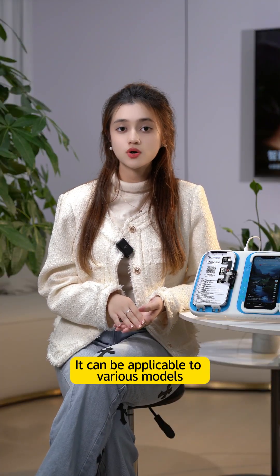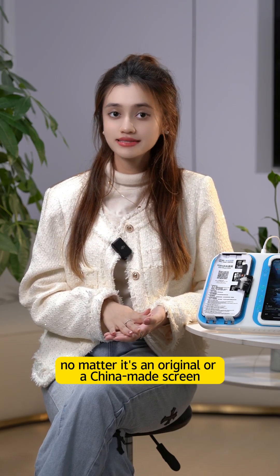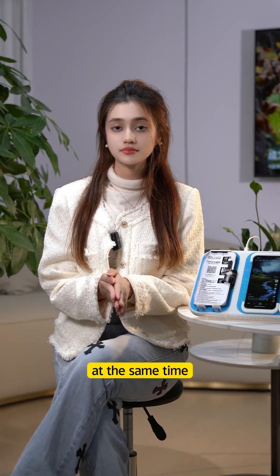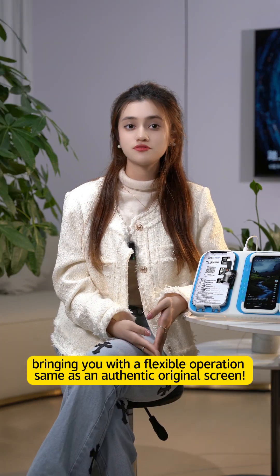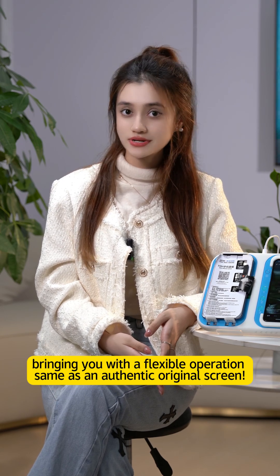It can be applicable to various models, no matter if it is an original or China-made screen. The powerful 3-in-1 function allows three screens to operate independently and at the same time connected with each other during touch comparison, with a response speed of zero delay, bringing flexible operation same as an authentic original screen.